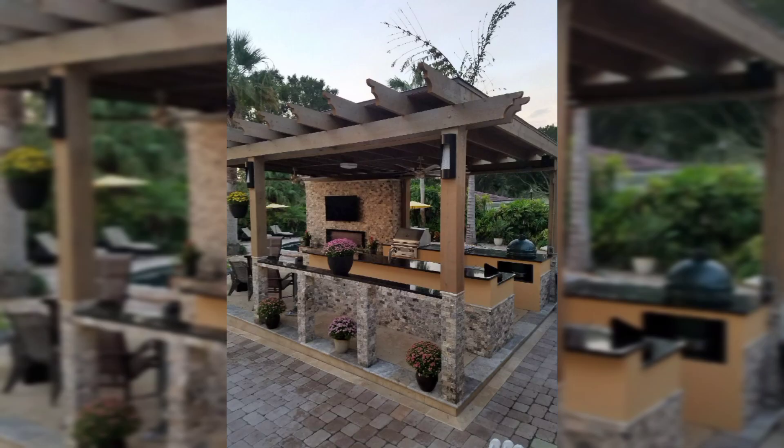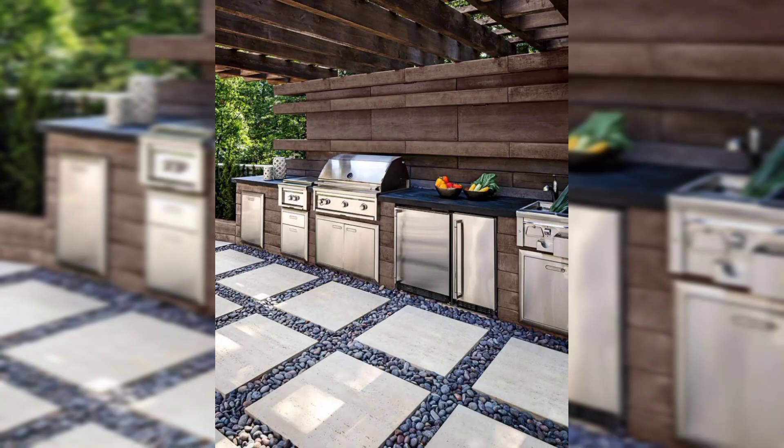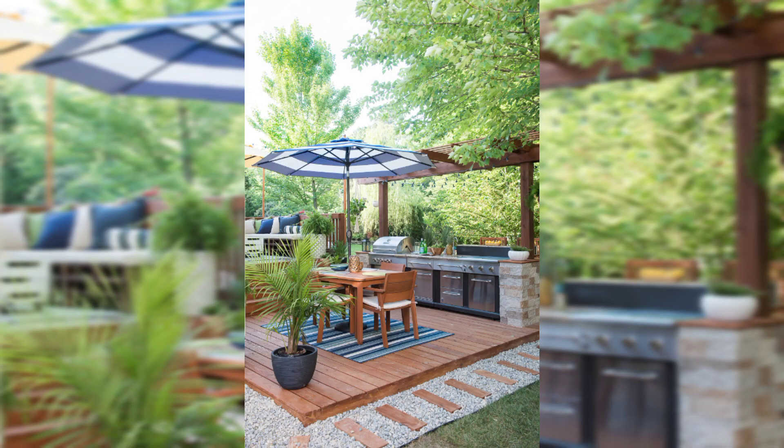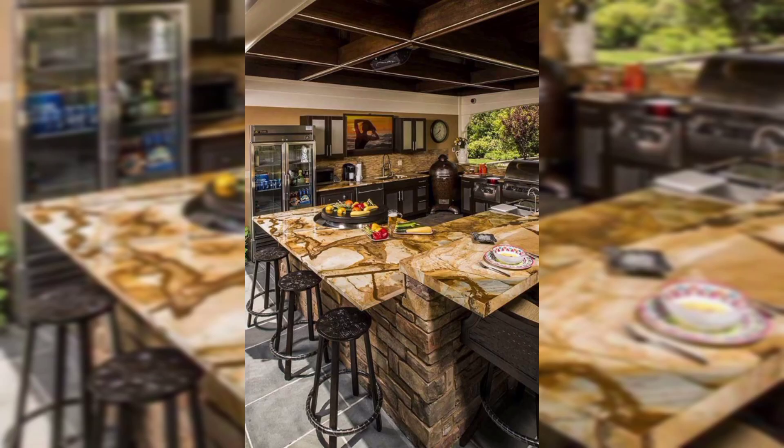Raise your glass to the perfect outdoor entertainment setup. In this section, we dip into the convenience of a well-equipped beverage station and wet bar design to keep your refreshments flowing as you entertain guests or unwind with loved ones.